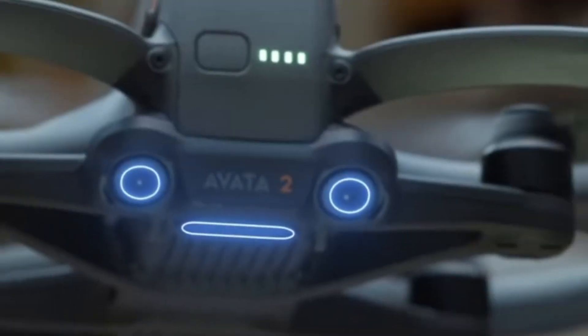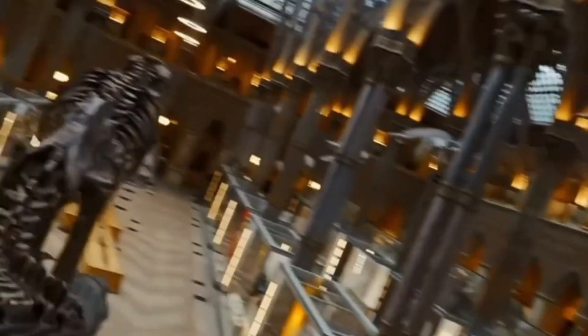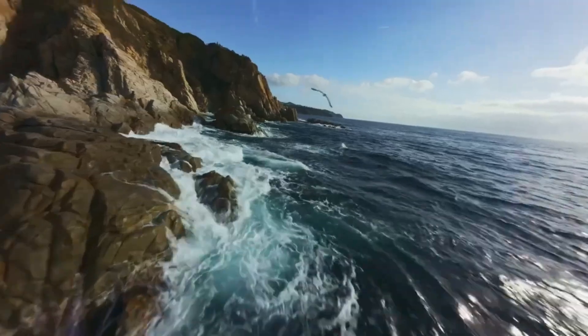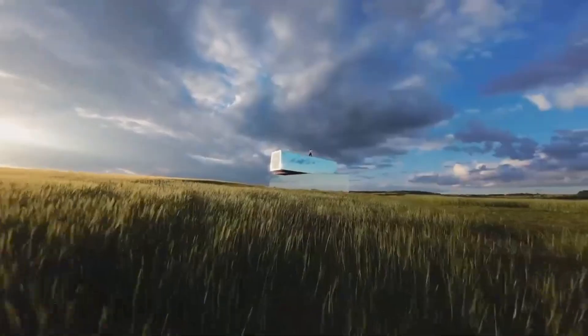DJI has made the drone accessible to newcomers by including beginner and normal modes, gradually introducing them to the more aggressive manual acro mode for true FPV flight. Experienced pilots will love the responsiveness, while newcomers will appreciate the safety nets and learning curve DJI has designed.